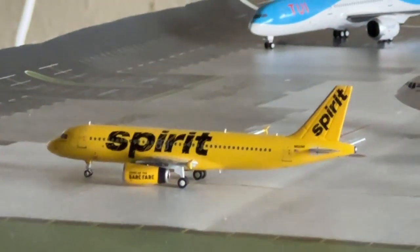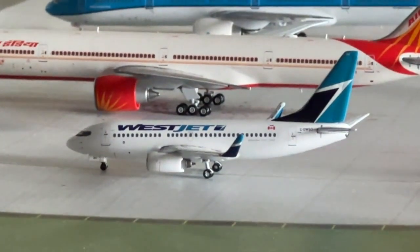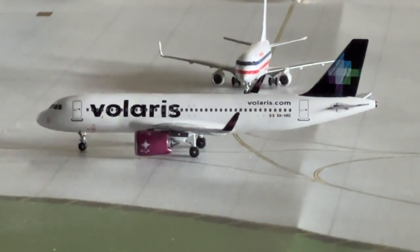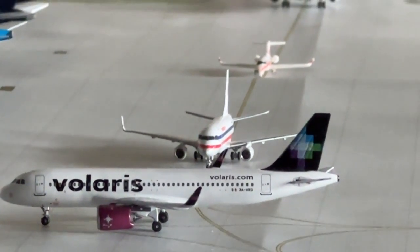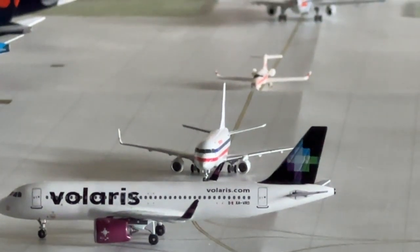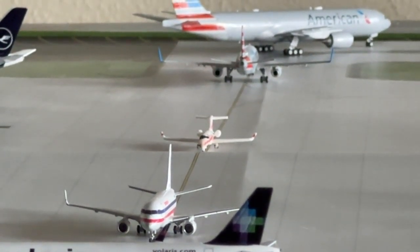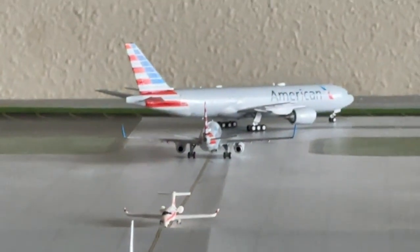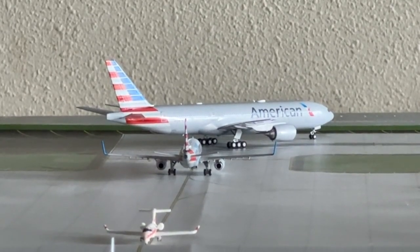Spirit Airbus A320 coming in from Fort Myers after coming in from Tampa. WestJet 737-700 taxiing out for service to Calgary on a turnaround. Volaris Airbus A320 NEO coming in from Cancun. Envoy retro Embraer 170 heading to Milwaukee after coming in from Fayetteville. And the Learjet 75 is coming in after a flight from Colorado Springs and heading to Stillwater, Oklahoma.